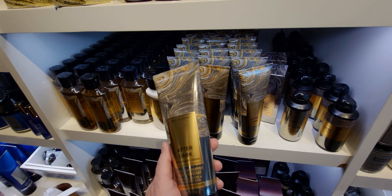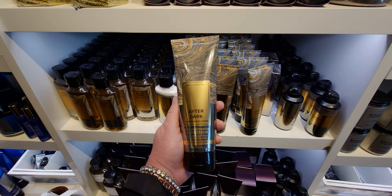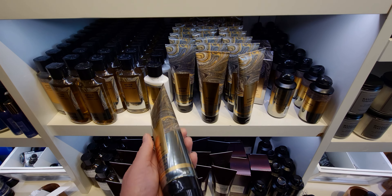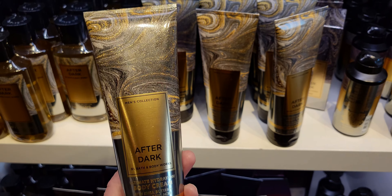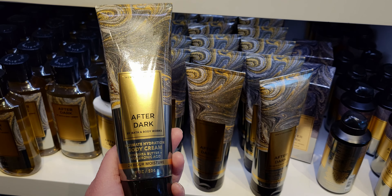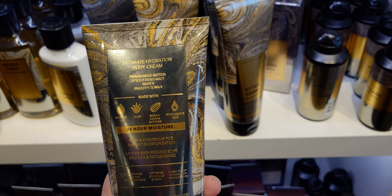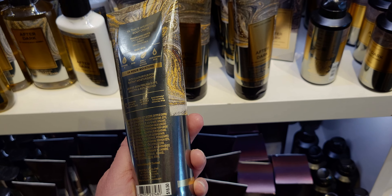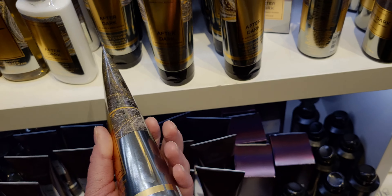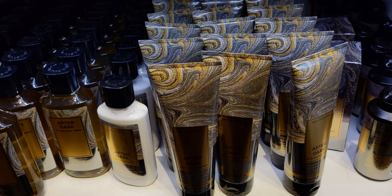They also have the new body cream to match — isn't that gorgeous? I also want to show you that I'm wearing my Christmas shirt today, and maybe you'll see it at the end of the video. I'm going to start wearing a lot of my Christmas clothing. I have so much Christmas attire I could literally wear something new every day all the way until Christmas.